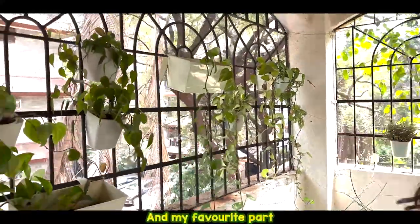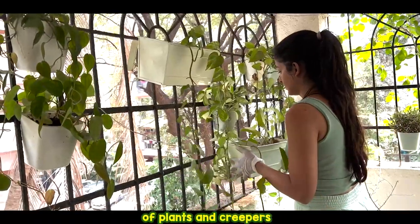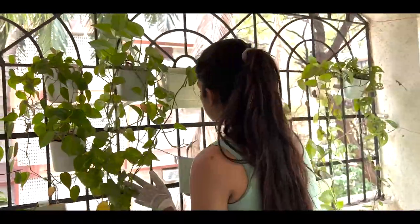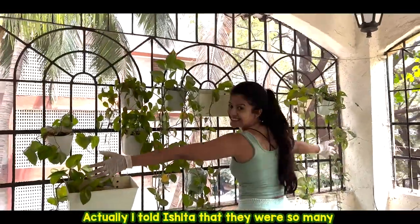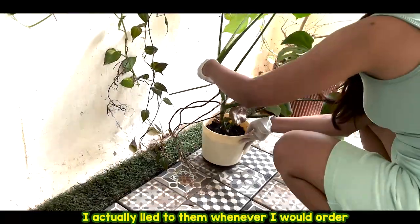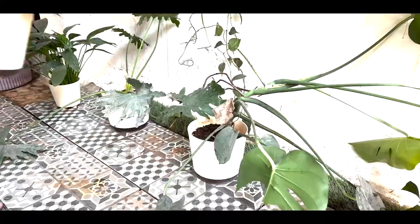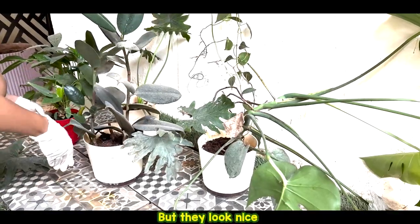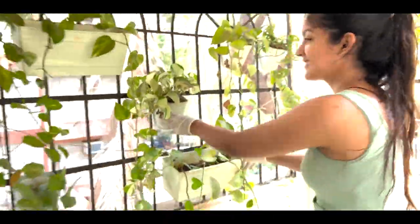And my favourite part — lots and lots and lots of plants and creepers. Like there were so many of them. I actually told Ishida like why so many? I actually lied to them whenever I would order and they would come home and see so many of them. But they looked nice, didn't they? Yeah, of course. They didn't really look nice.